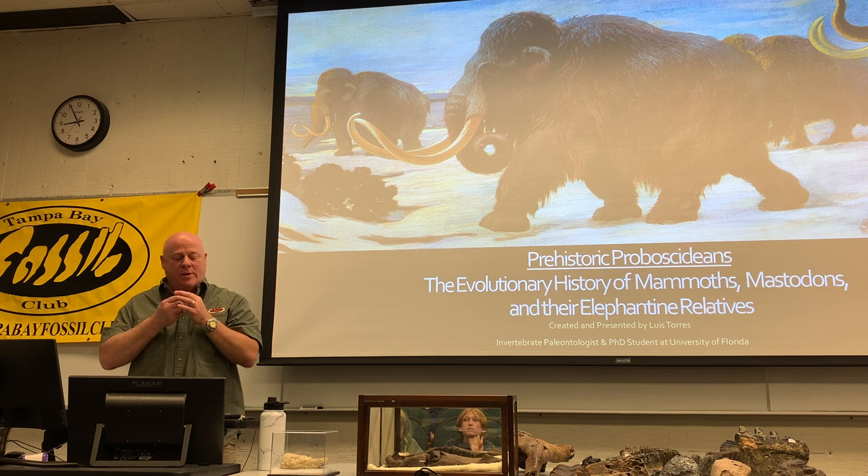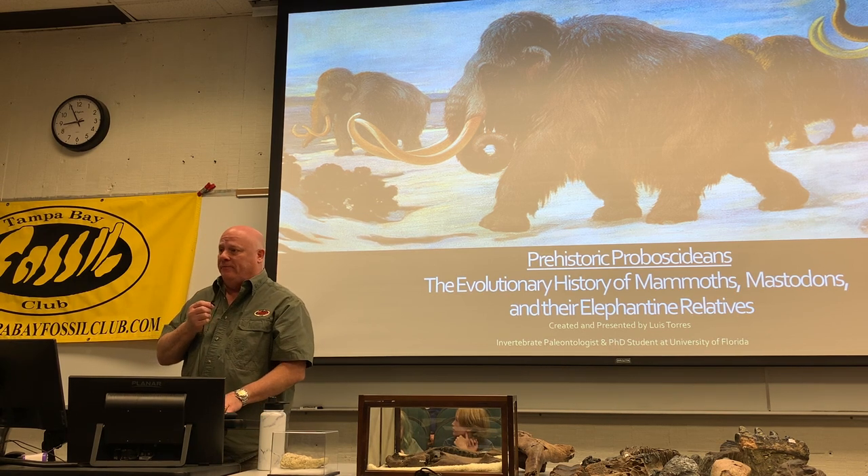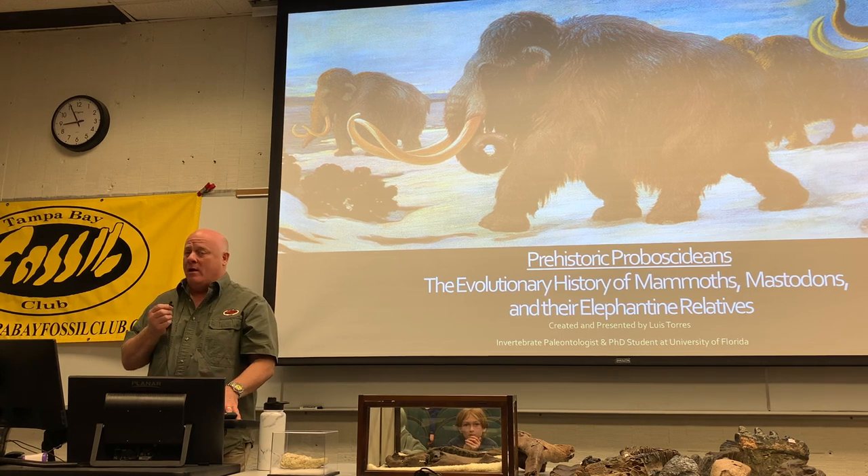Louis Torres Jr. is our speaker tonight from the University of Florida. He was here four months ago in September, and we welcome him back.